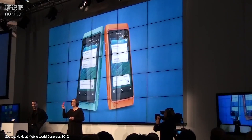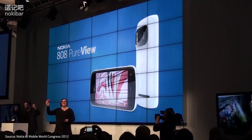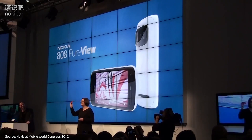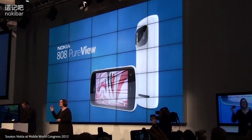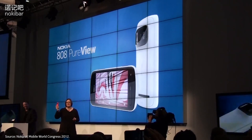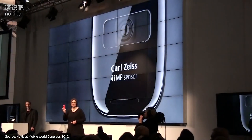I would like to introduce the Nokia 808 PureView. You haven't seen nothing yet. PureView imaging technology ushers in a revolution in smartphone imaging. The Nokia 808 PureView features a large, high resolution, 41MP sensor.